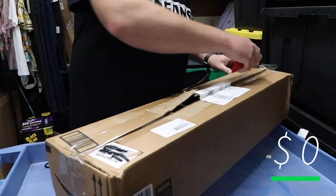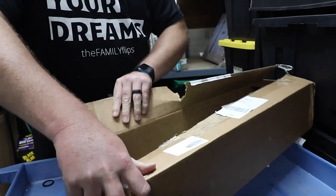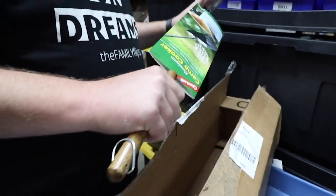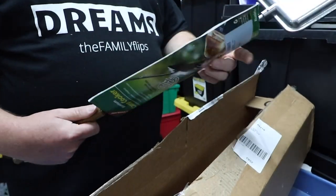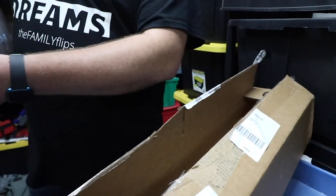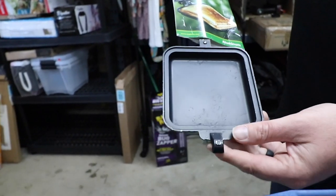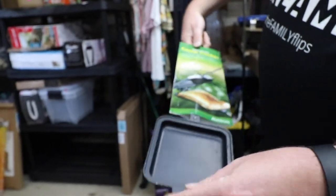Very light box. We got half of a camp cooker. As you can see from the picture, it should be two sides but we only got the one side. That would have been neat, but another zero dollars.